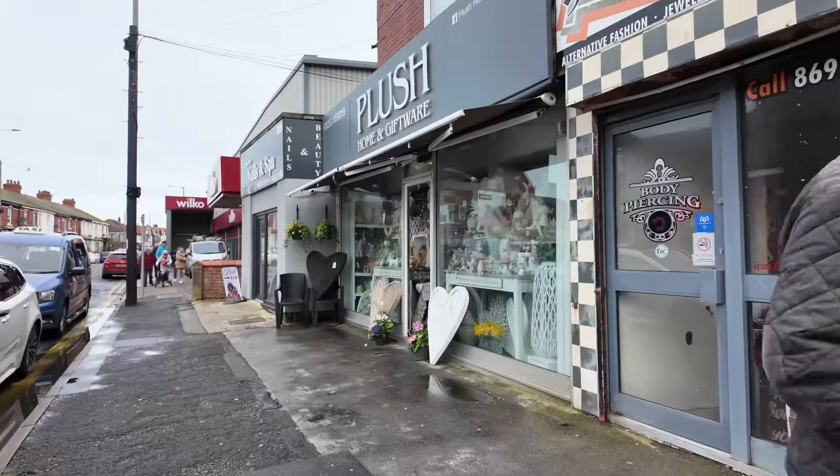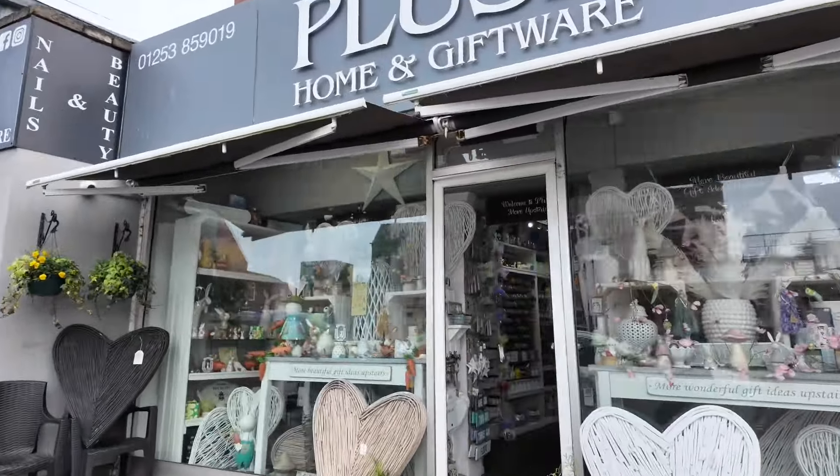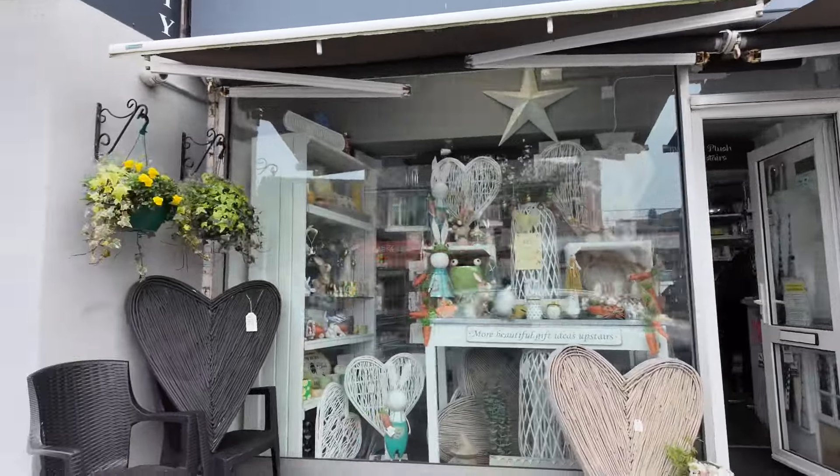Don't forget to get your In Bloom raffle tickets from Plush when you're visiting. That's a lovely little shop - it smells gorgeous.